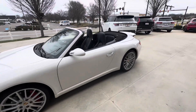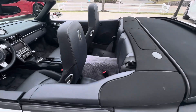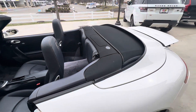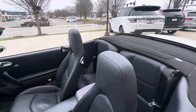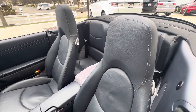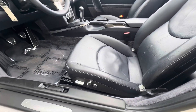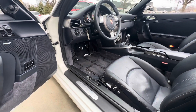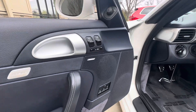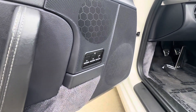Moving to the interior, where we have a sea blue leather interior with a black convertible cloth top. Power seats with lumbar support, three-pedal car, six-speed manual, power windows, and driver memory settings.